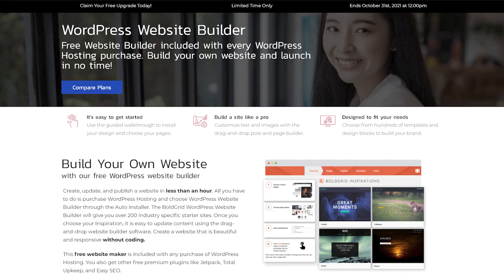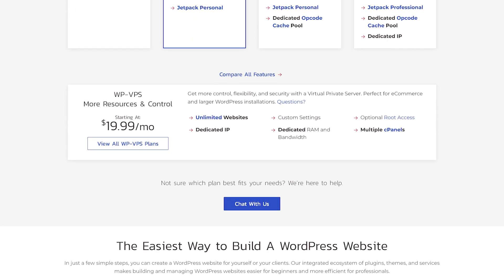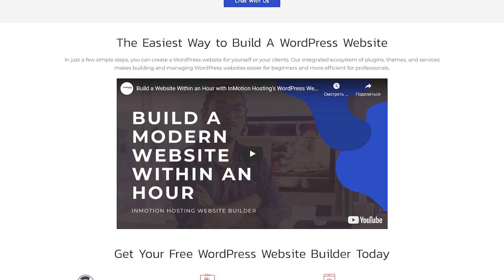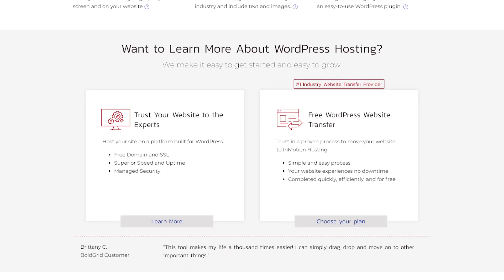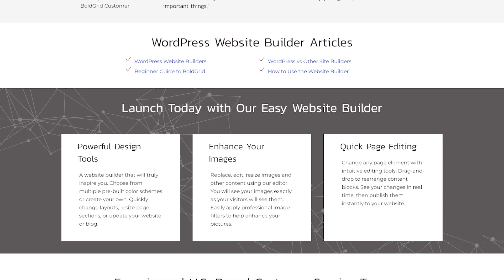The website builder of this service requires a separate login and password to get started, but creating a website is otherwise uncomplicated. You have three types of websites to choose from: a website, a blog, or a photo gallery. The website builder allows you to choose the themes and colors as well as the types of pages you want to include on your site. In addition to standard pages such as Contact Us and About Us, you can add special pages such as Flash, Intro, and eShop. Then you can add a map, poll, RSS reader, or script module to your pages.